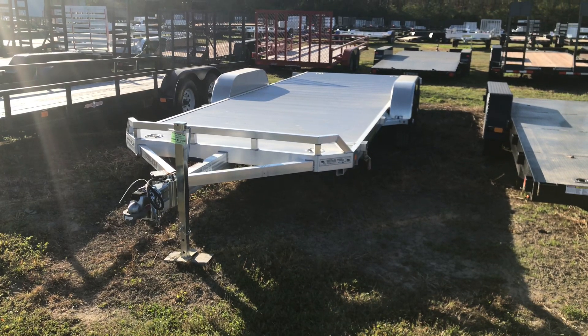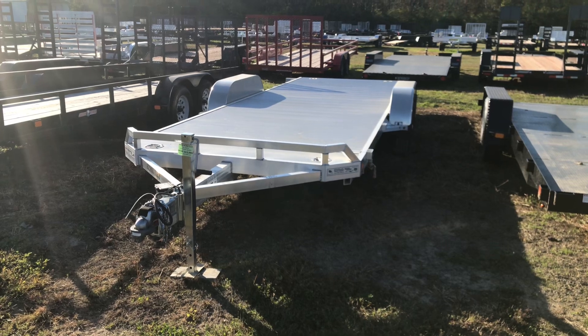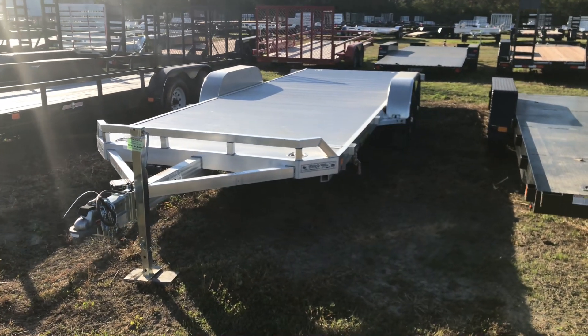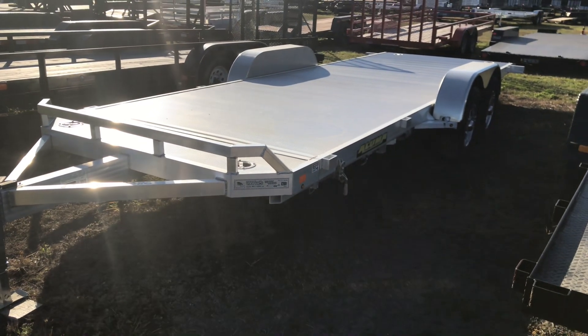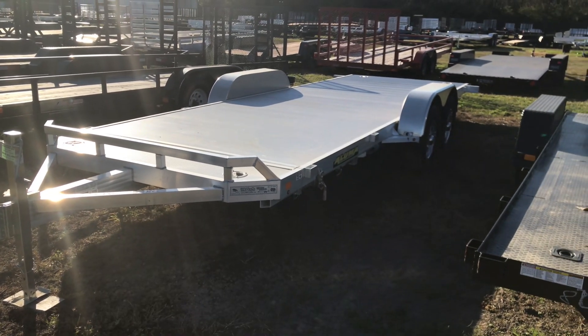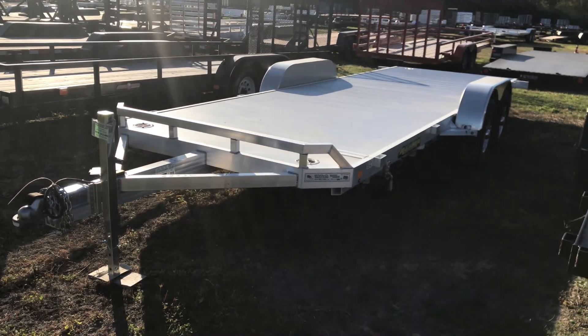Hey folks, if you're looking for a great car hauler, this aluminum car hauler is a great option. It's 20 foot long and it's a tilt bed. So you got that piston there so it gives you a nice smooth tilt — it doesn't slam down. It's got recessed d-rings and removable fenders. It's a six lug axle so it's a 5,000 pound axle.